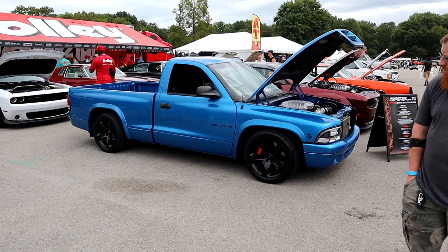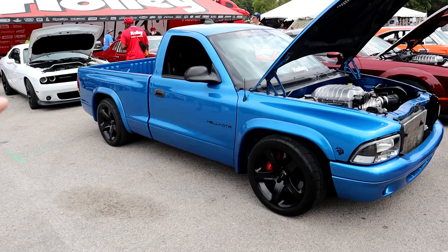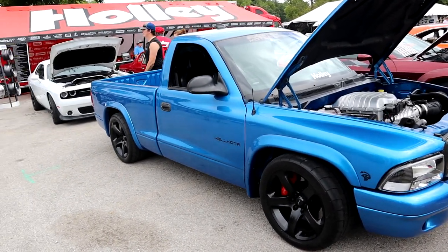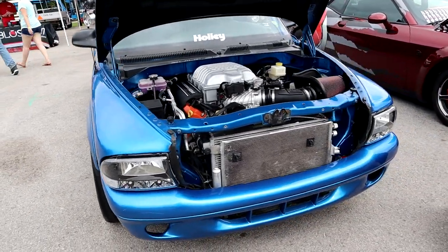Alright, Mopar fam, look what I found! We have the one and only Helkota, up here at Beech Bend at Holly Moparty. This is the Helkota from Boosted Motorsports.